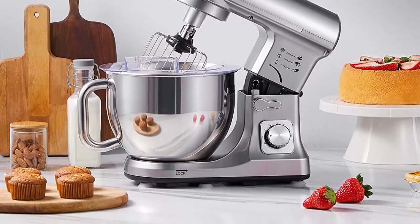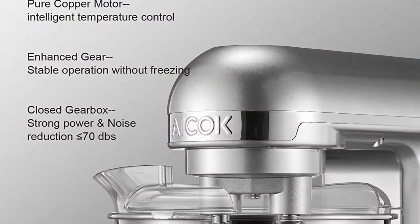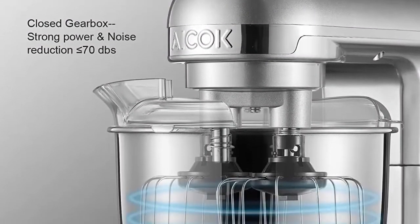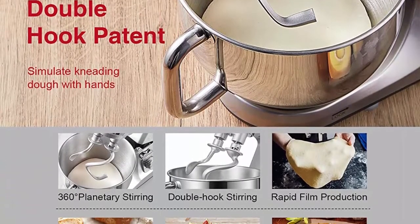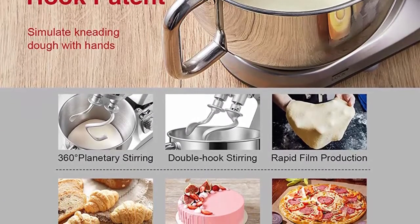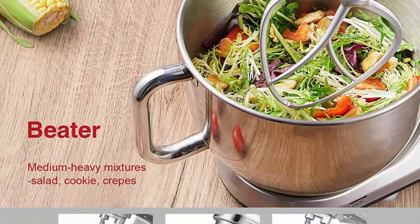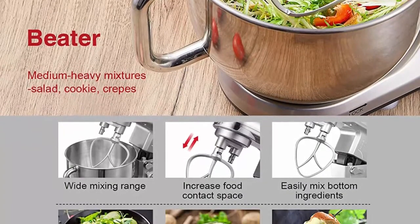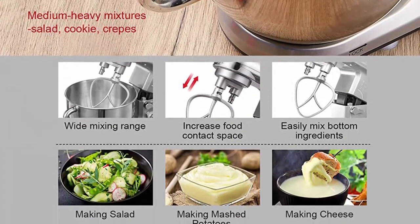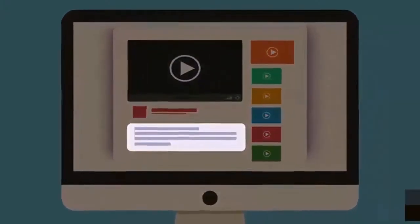Tilt-head and compact body design: tilting the head allows easy contact with the mixture. Anti-skid silicone feet keep the machine at rest, avoiding movement or bouncing during operation. Overload and overheat protection design ensures long service life. Powerful 500W high-performance motor with 6 speeds for all your food preparation needs — ensures perfect mixing results every time. BPA-free Triton plastic shell. If there are any questions or problems, please feel free to contact us. Check the description for more information and the latest price.